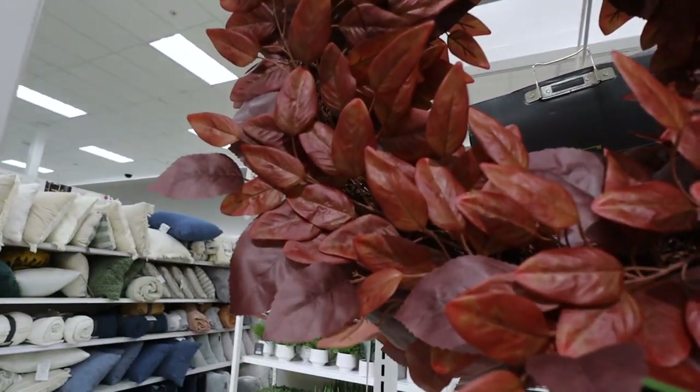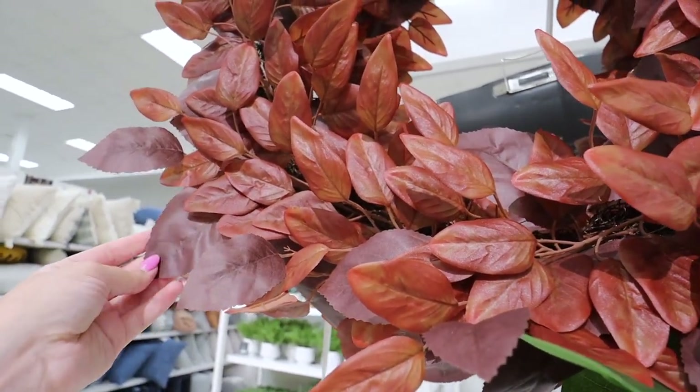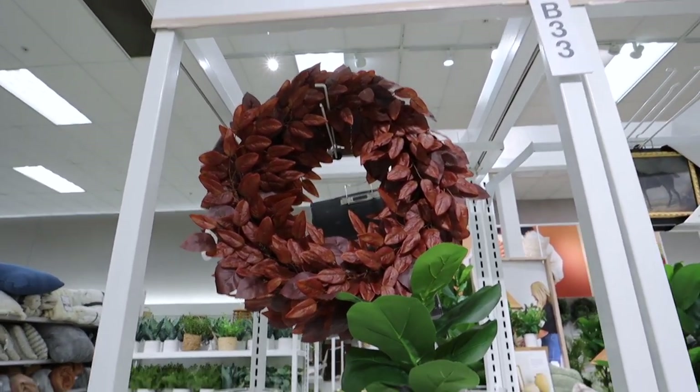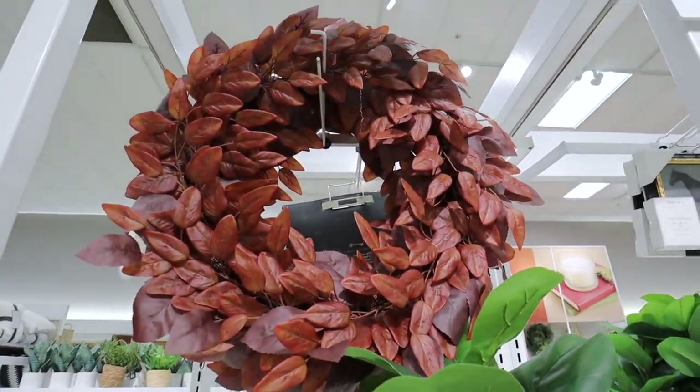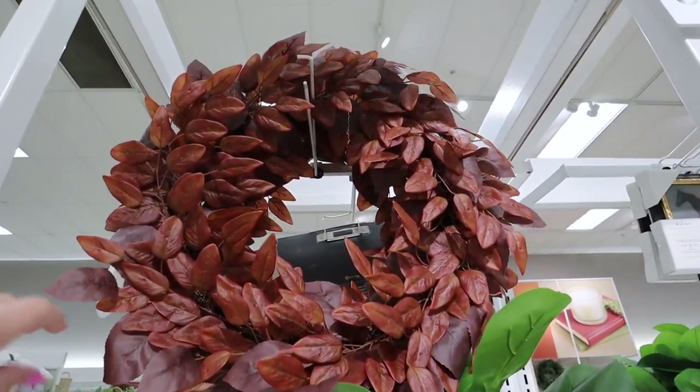This is a faux wreath for $40. It has two different types of leaves in a mauvey rust color — so beautiful. It's a 26-inch wreath, a great size, and super full, which I love. This would be so beautiful for indoor or outdoor fall styling. I feel like this is going to be so popular — I absolutely love it and I can't wait to decorate for fall.